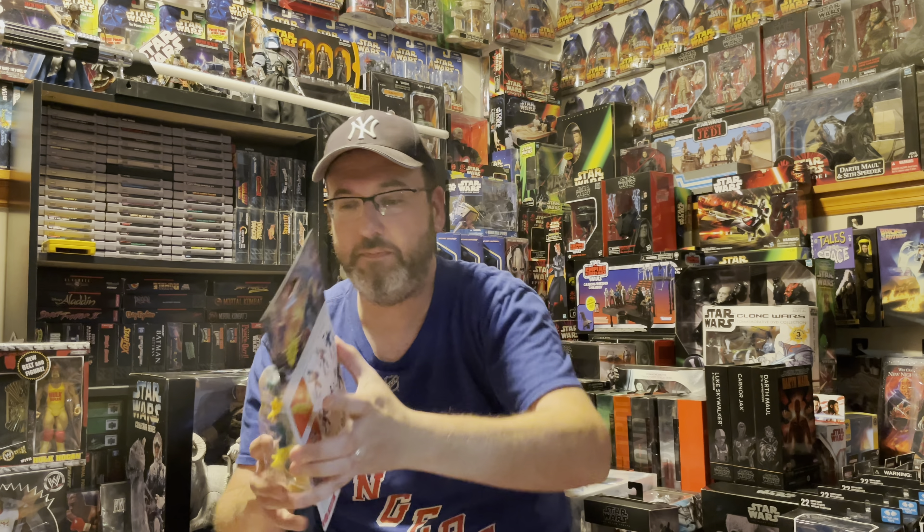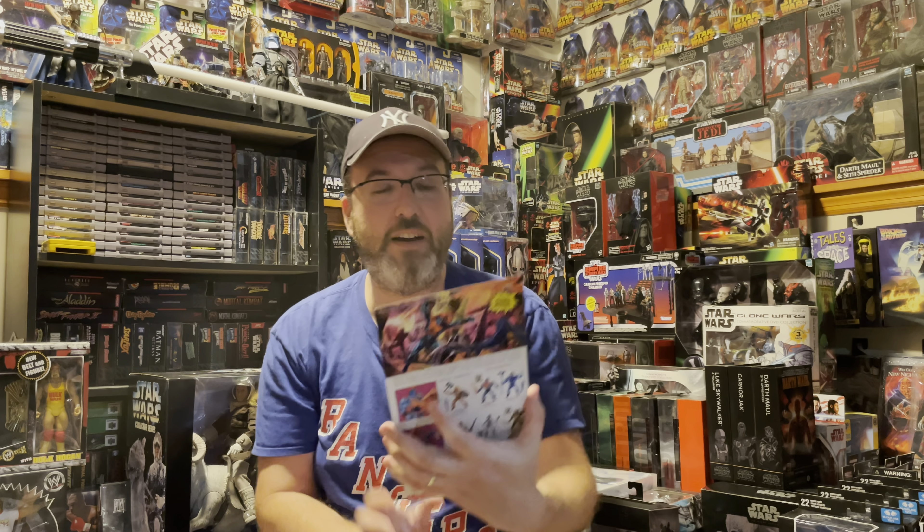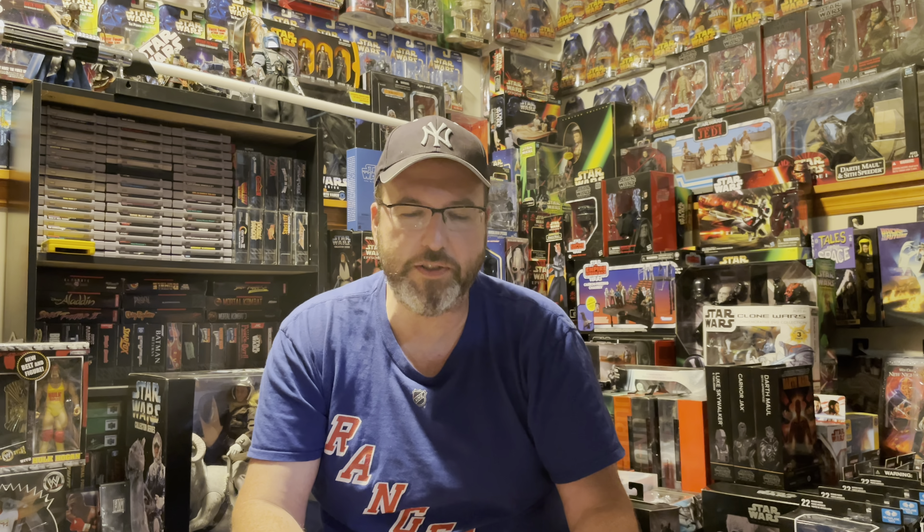Next is some Masters of the Universe Origins figures. First one came in the mail from Entertainment Earth — it is Bisto. Next, I got this from Man Cave who was able to pick it up for me — it is Merman. And Man Cave was able to get this for me as well — this figure might actually be my favorite of the Origins line. It is Faker. Incredible looking figure.